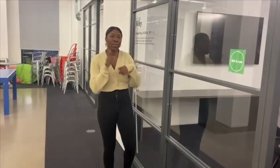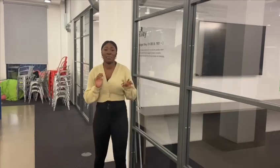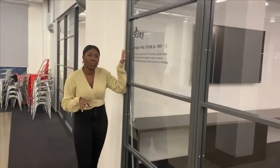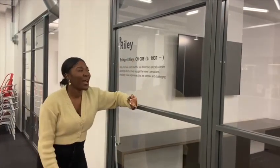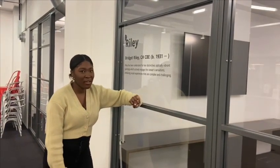Fun fact — all our meeting rooms are actually named after famous artists. This one is called Bridget Riley. So when you call reception, you'd go out to Riley. And we're actually located here today.